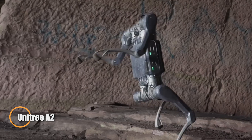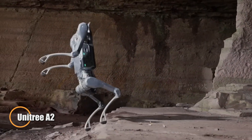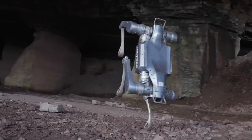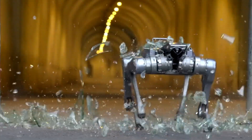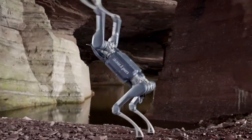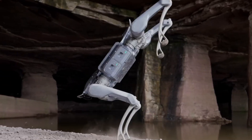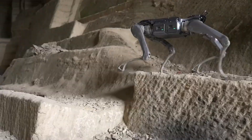The Unitree A2, nicknamed the Stellar Explorer, is a rugged and agile quadruped robot designed to excel in challenging terrains and demanding applications. Tipping the scales at around 37 kilograms with battery, it packs an impressive dual hot-swappable battery system, enabling continuous operation of about 5 hours or 20 kilometers without load, and 3 hours or 12.5 kilometers with a 25 kilogram payload.